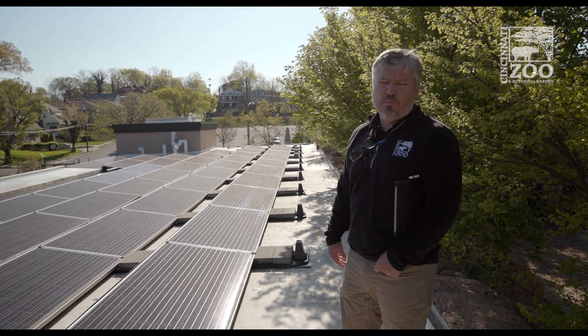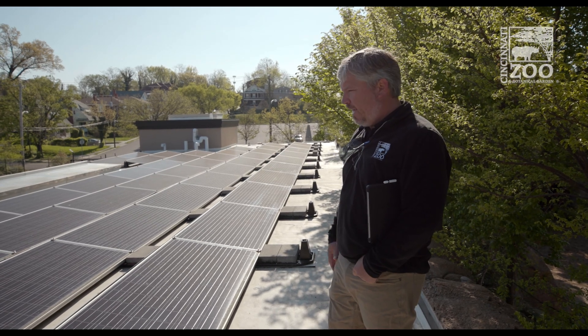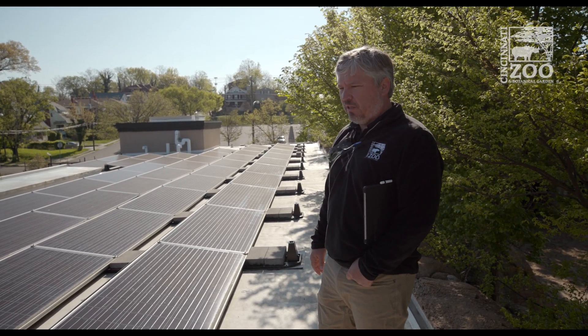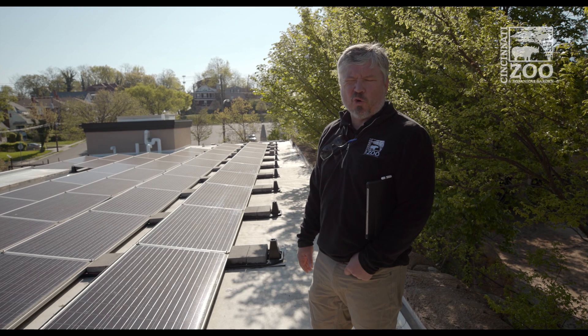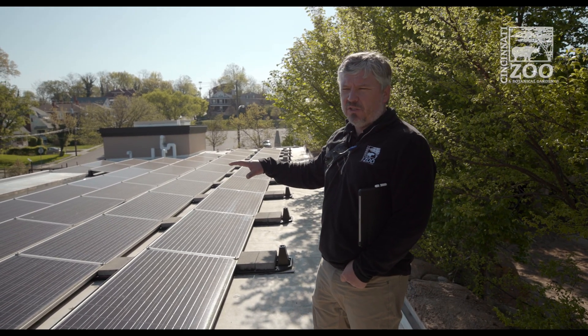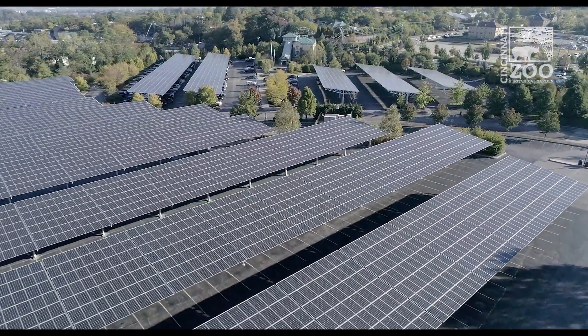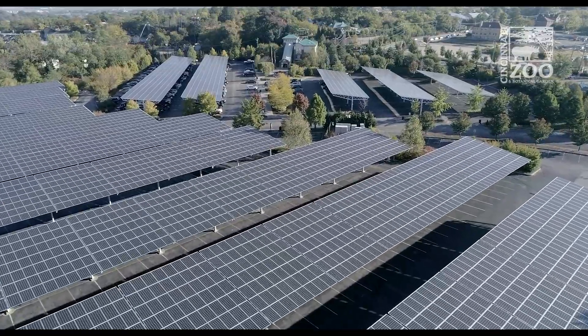We're on the roof of the hippo building looking at our 35 kilowatt solar array. We thought it would be good to show you folks things you can't normally see when you're at the zoo. This is a big part of our sustainability efforts — solar in general. You've all seen our array in the parking lot, but we have several arrays like this on our buildings.